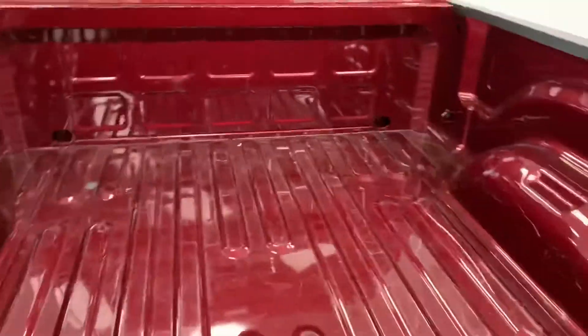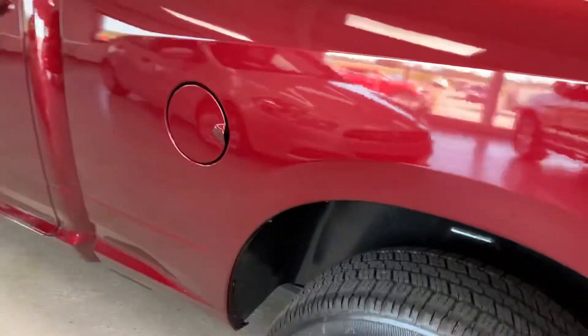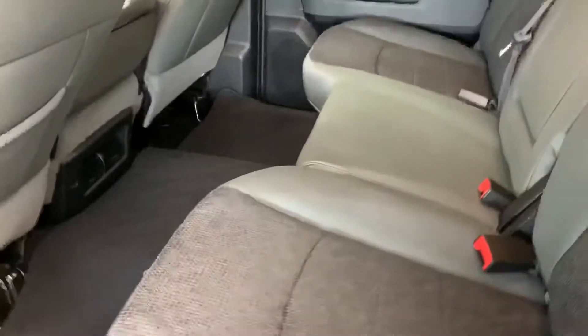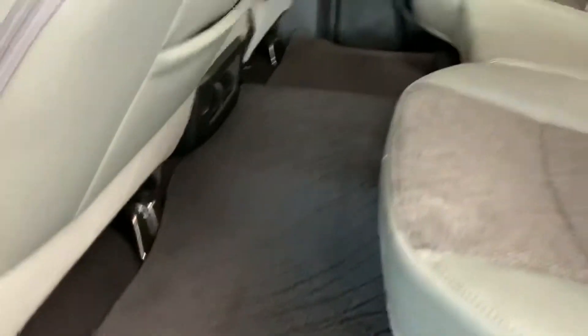No bed liner in this one. It is a Big Horn, gas filler on the left side. It is a crew cab, so there's plenty of extra room. They call this interior color the 'diesel gray' — it's pretty much the standard color on Rams. Nice format because of the transmission tunnel.